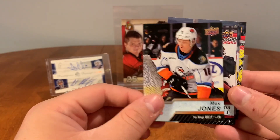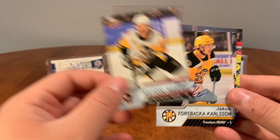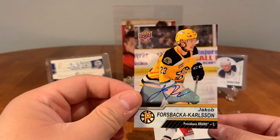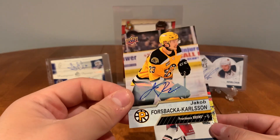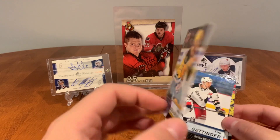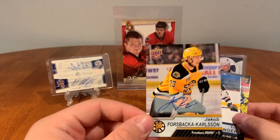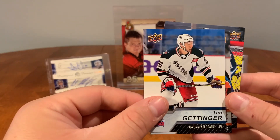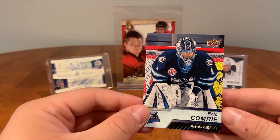Chris Gibson, Max Jones, Aiden Hill, Zach Aston-Reese — oh, our first auto! Jack Studnicka with the Providence Bruins. It's a sticker auto here, but nice — I will take that. Jack Studnicka auto. Tim Gettinger, Kevin Boyle, and Eric Comry.